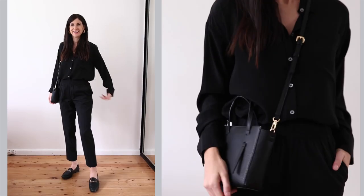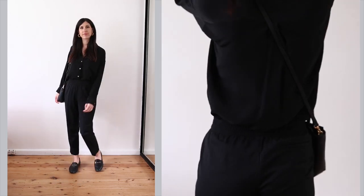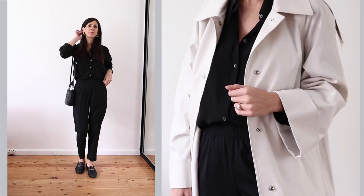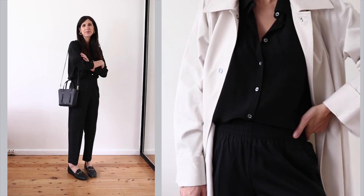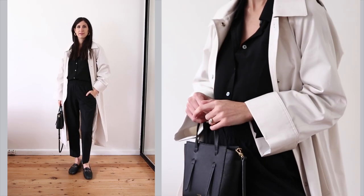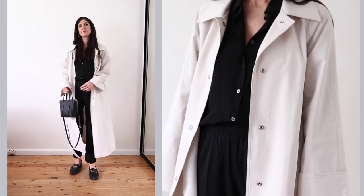Another of my favorite wardrobe essentials is this oversized black silk blouse. It looks super luxe, and I love how easy it is to launder along with all the other blouses from LilySilk. I wanted a relaxed outfit that incorporated tailoring, so I tucked the blouse into these black tapered trousers and threw on a pair of loafers. This is a great working from home look that would also work for a casual office environment.